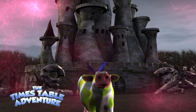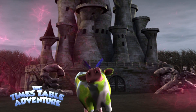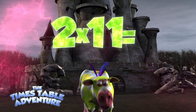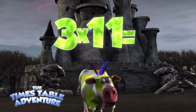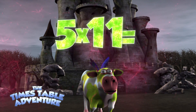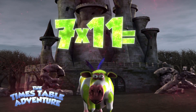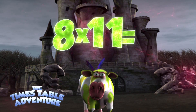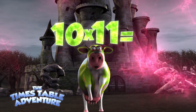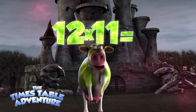Now this time, I'm going to sing the question, you're going to sing the answer. Come on then, let's go! 1-11 is, 2-11s are, 3-11s are, 4-11s are, 5-11s are, 6-11s are, 7-11s are, 8-11s are, 9-11s are, 10-11s are, 11-11s are, 12-11s are.